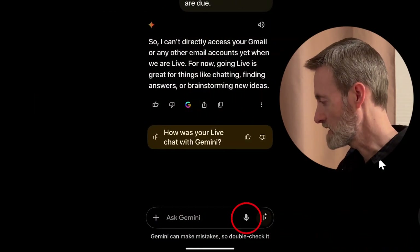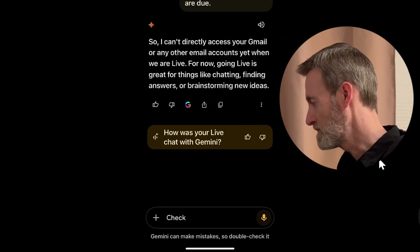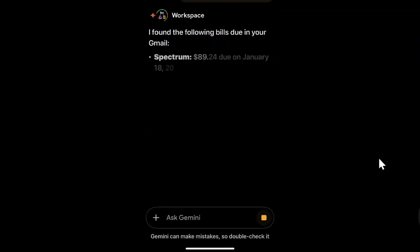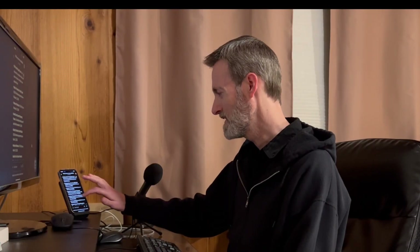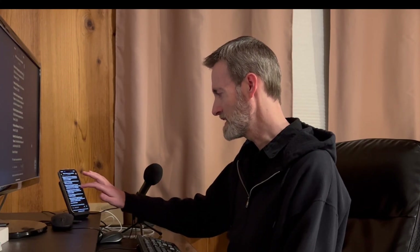Let's do standard mode and press the microphone icon. I say: 'Check Gmail for bills due.' It responds: 'I found the following bills due in your Gmail' — Spectrum $89.24 due January 18, 2025; Citi Double Cash Card statement available online; Bank of America Credit Card. However, it's in a terrible order. It used to be in a much better order with Google, and even typing 'my bills due' in Gmail doesn't show emails the way Google used to. They still need to work on this feature of grabbing things from Gmail.